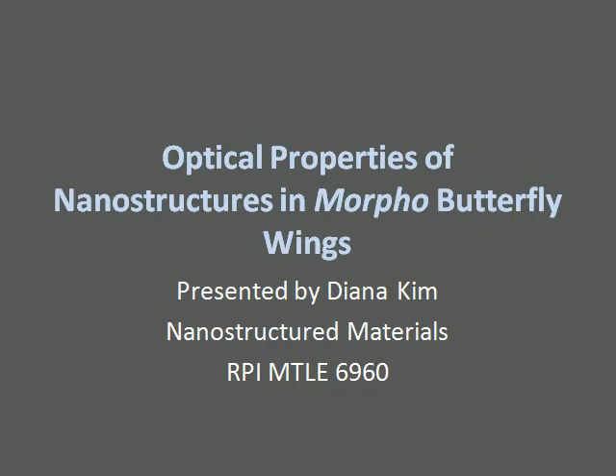My name is Diana Kim, and I'm going to talk about nanostructures existing on Morpho butterfly wings and how these features contribute to optical properties.